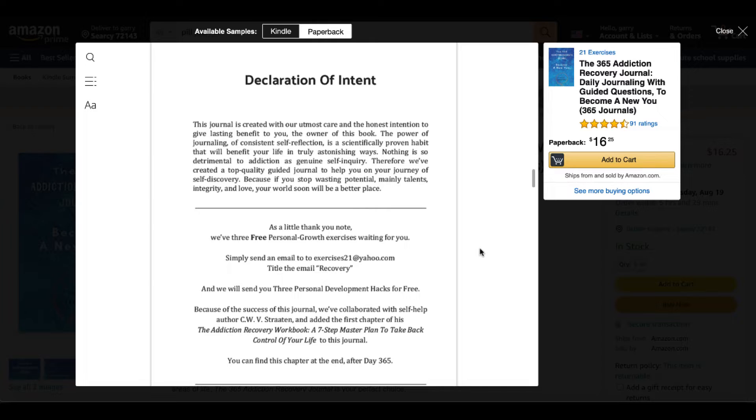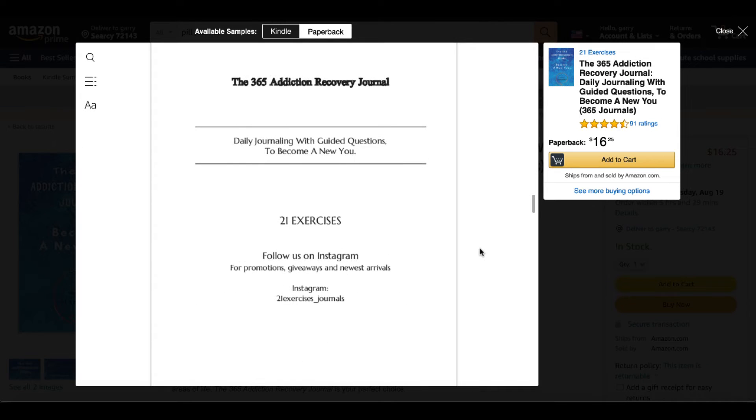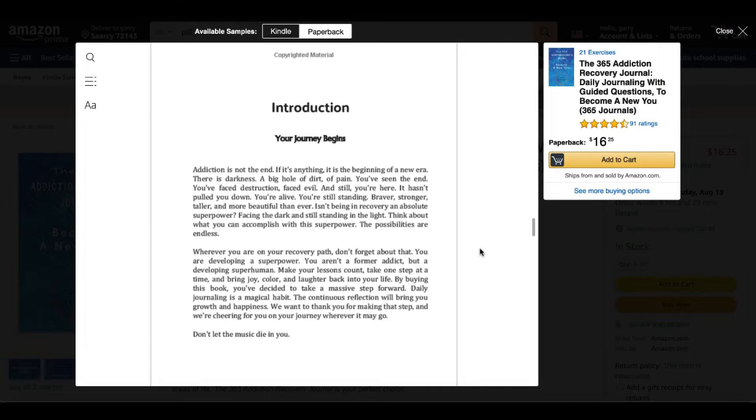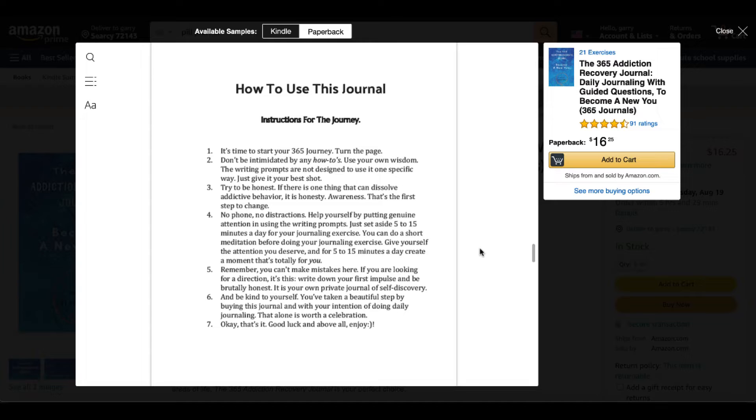Being able to create a book that is majority low-content, but just providing a paragraph or two such as what you see here in this declaration of intent or how to use this book — helping real people with real books. A simple explanation of how to use this journal and an introduction about the journey and how this book is going to help them with controlling their addiction, and then a few steps showing someone how to use this journal, providing some simple instructions.